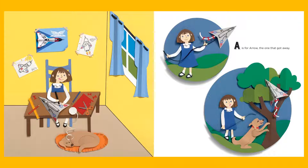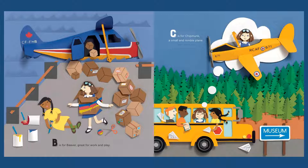A is for Aero, the one that got away. You can see Elyse there working on her airplane. B is for Beaver, great for work and play.